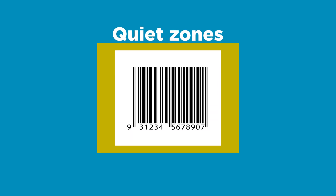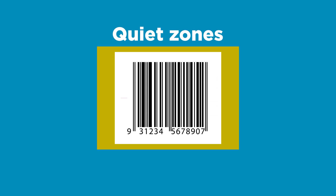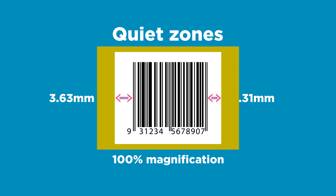Quiet zones. These are the areas of clear light space to the left and right of the barcode. An EAN-13 barcode at 100% magnification should have quiet zones of at least 3.63mm to the left and 2.31mm to the right.